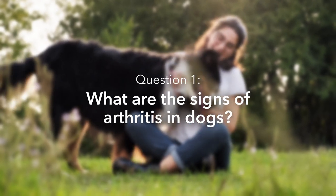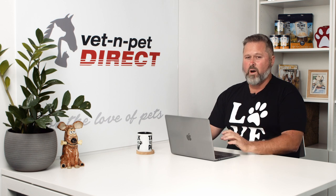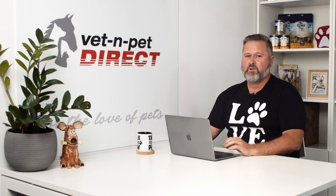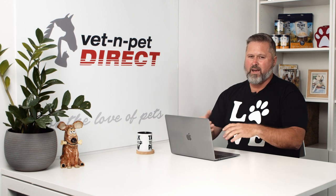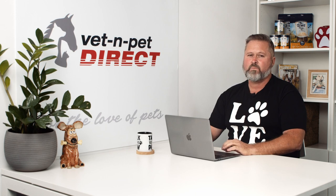What are the signs of arthritis in dogs? Dogs often show specific limping or lameness in one or more legs. They can also have a hunched appearance if they've got some spinal or back arthritis. They'll often end up pulling themselves up off the ground, dragging themselves up with their front legs and having less power in their back legs. When they get up from a sitting position they're often stiff and sore and it takes them a couple of minutes to warm up. Then they'll be okay once they're warm, but when they cool back down again they get stiff and sore again.